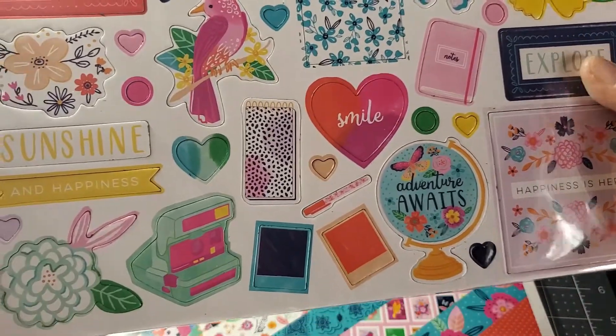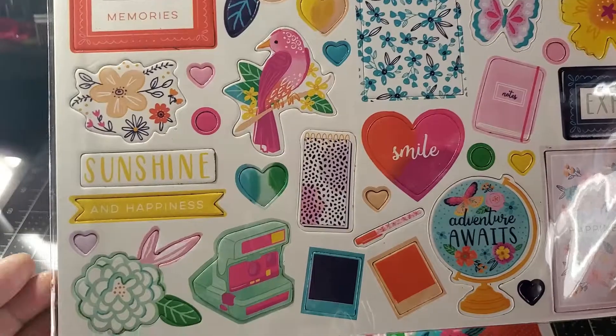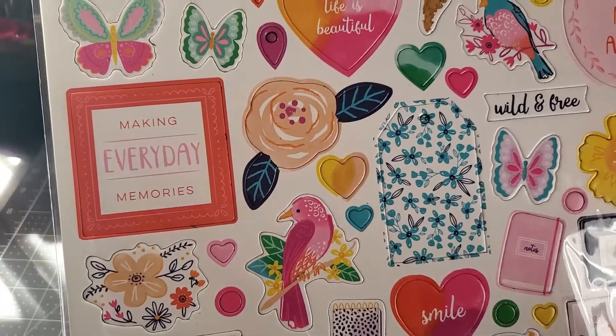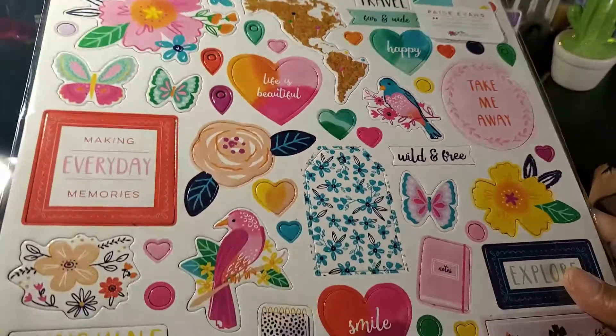Oh my goodness, look at the little journal, the camera — oh I should have got two of these! I've gotta go get another one. Gorgeous.